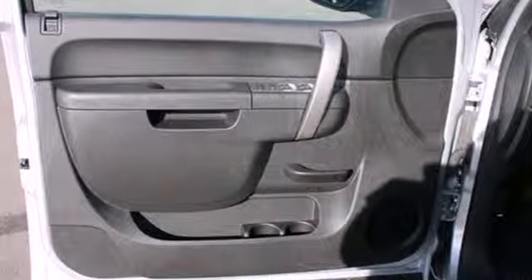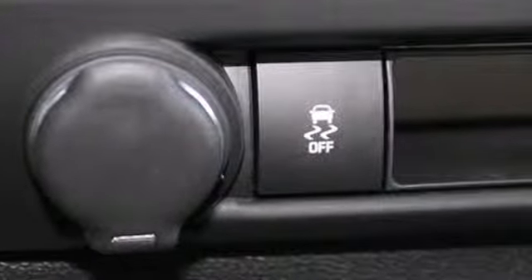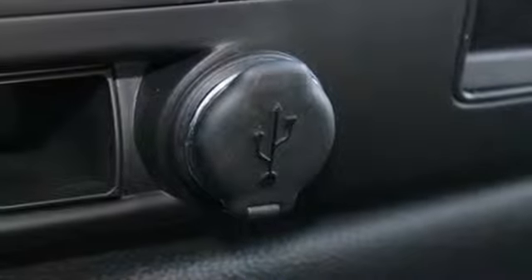The trailer's sway control and hill start assist make towing that much easier. There's plenty of safety features too, like multiple airbags, anti-lock brakes, and low tire pressure warning.